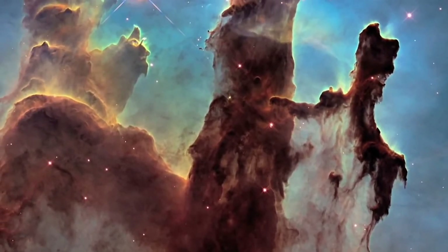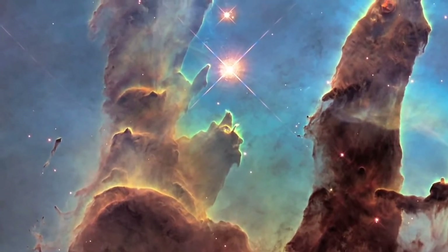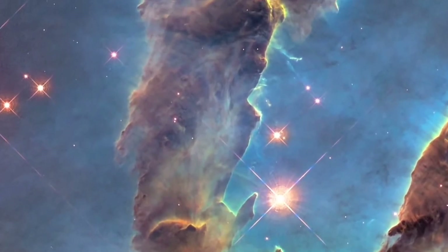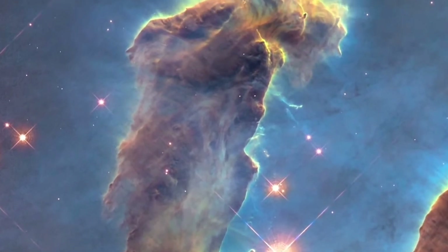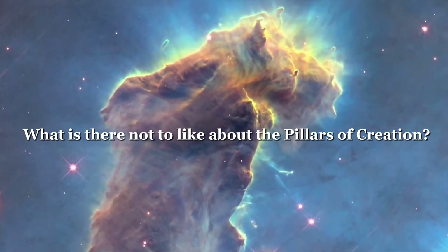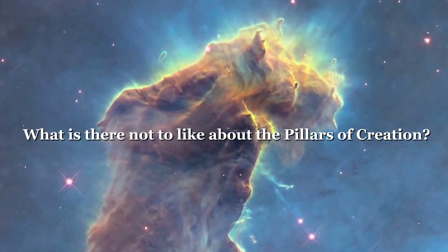The Pillars are so named because they resemble columns of gas and dust and are believed to be forming new stars. Big columns of bright gas and dust making new stars constantly — what is there not to like about the Pillars of Creation?